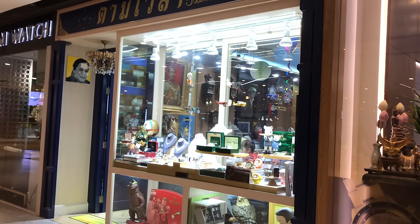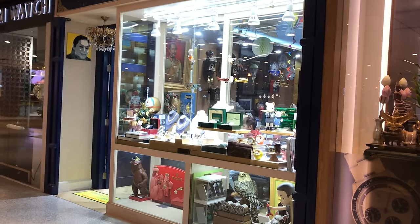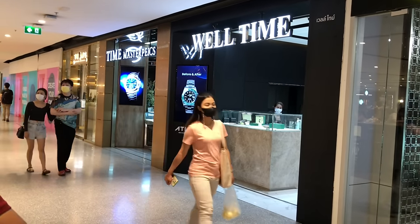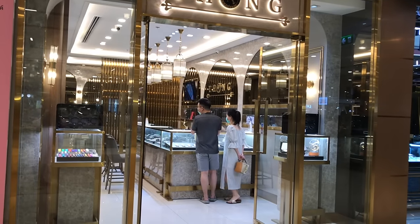Central World — a huge shopping complex about five minutes from Siam Paragon where I visited the authorized dealer. All of these shops are together on the fifth floor. Let's check out what they've got.